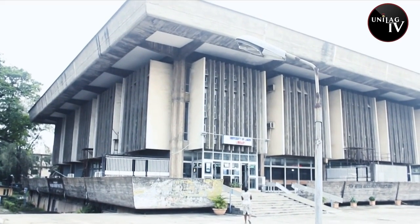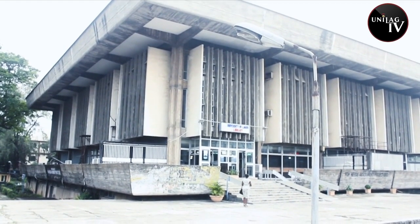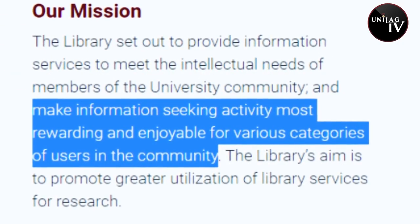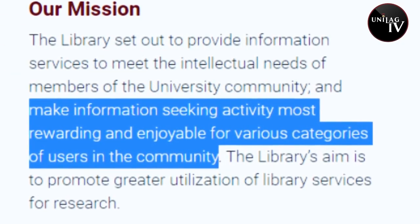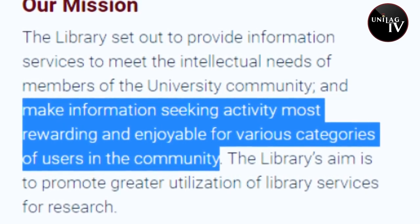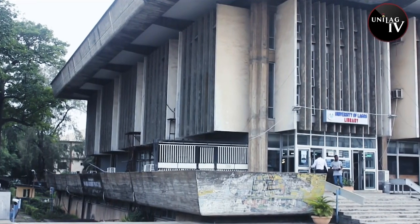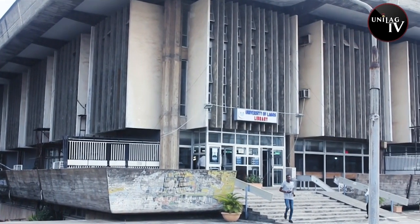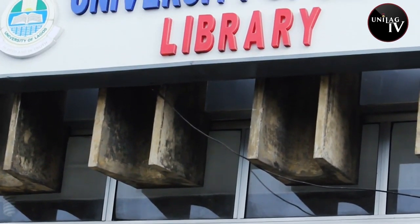The University of Lagos Main Library was established in 1962 with a mission, amongst others, to make information seeking activity most rewarding and enjoyable for various categories of users in the community. 59 years down the line, the Unilag Main Library, under the leadership of the University Librarian, Dr. Mrs. Yetunde Abosede Zayed, is still upholding that mandate.